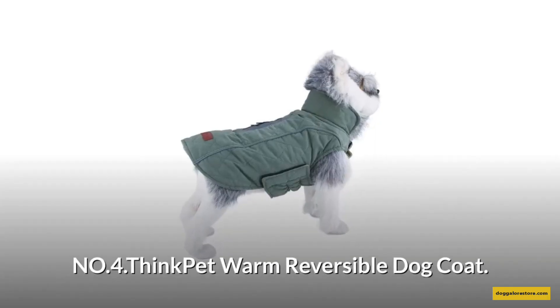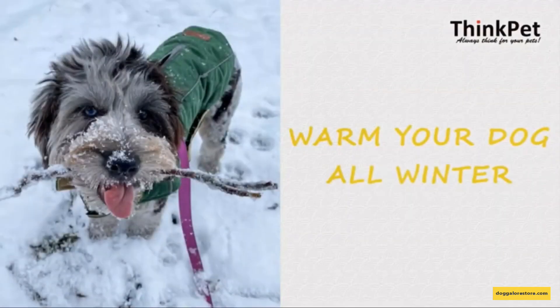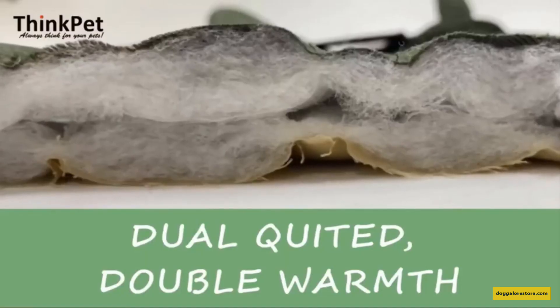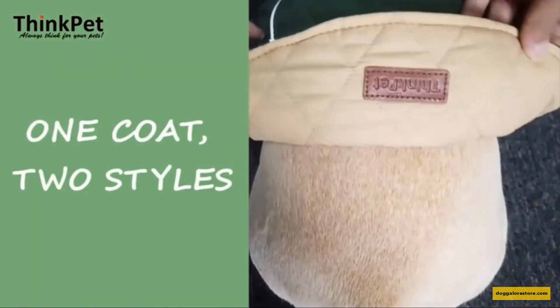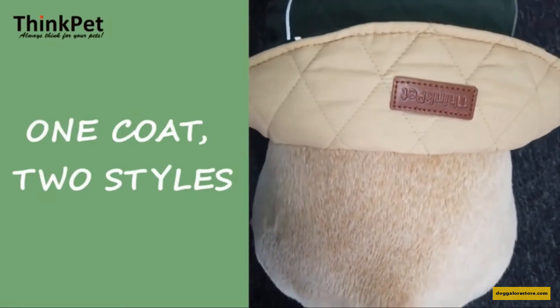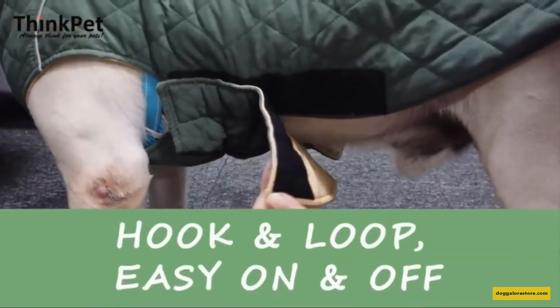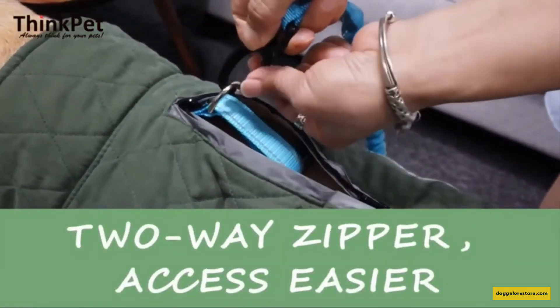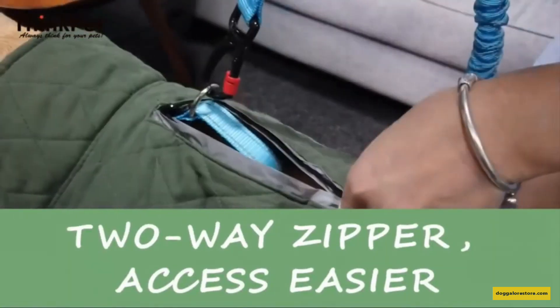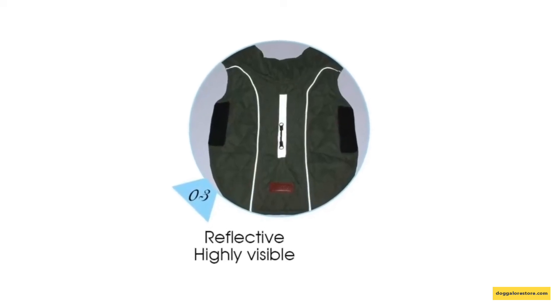Number 4: Think Pet Warm Reversible Dog Coat. A soft, thick inner padded layer offers great warmth and comfort without limiting the walking of dogs. Dogs can wear this vest on either side if they want to change style or avoid too much heat. An elastic and hook and loop fastener combination under the belly makes it easy to put on and take off. The zipper on the back makes it handy to incorporate any harness or collar type, with nice reflective piping for visibility.